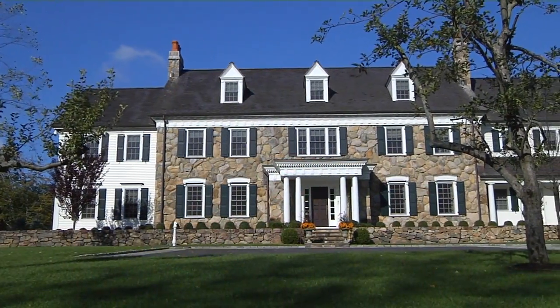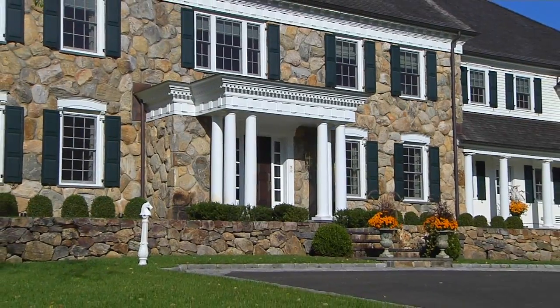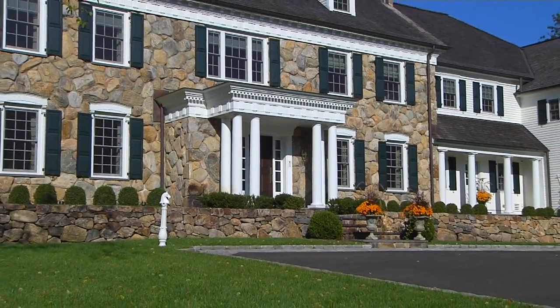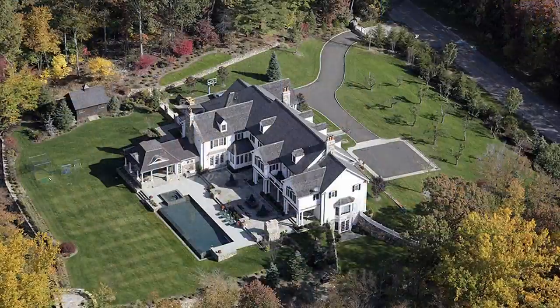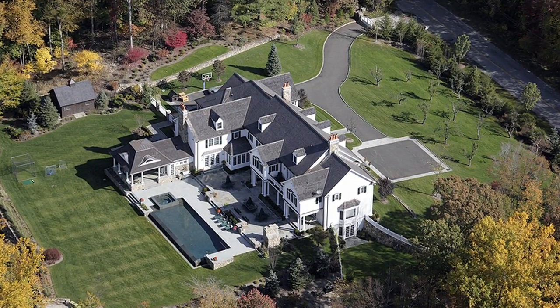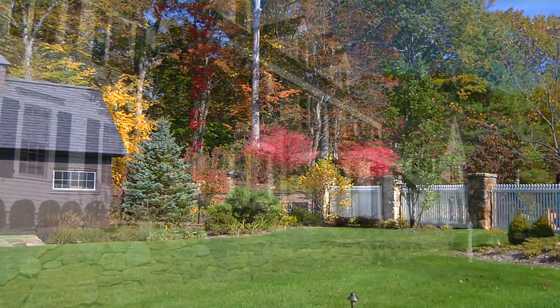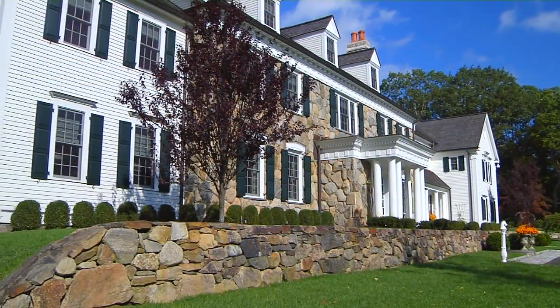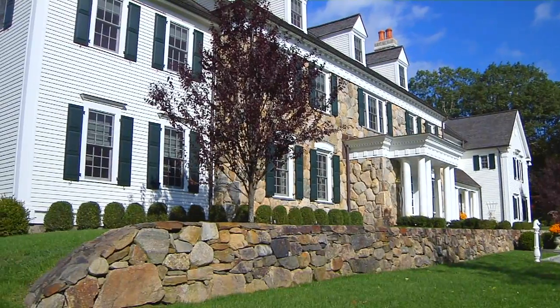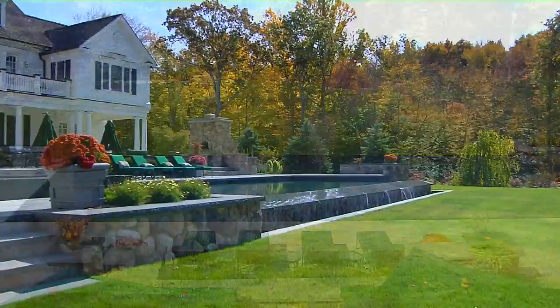You're invited to preview an exquisite property in the desirable residential community of New Canaan, Connecticut. Nestled on four impeccably landscaped acres with mature foliage, apple trees, and traditional New England stone walls, this exquisite classic colonial estate maximizes the natural beauty and privacy of its idyllic setting.